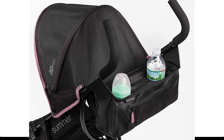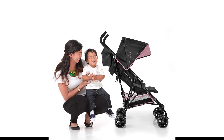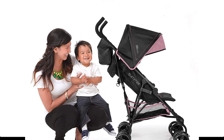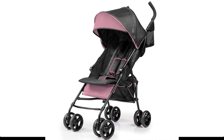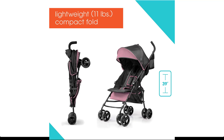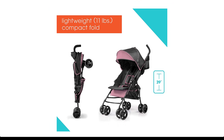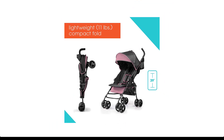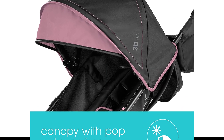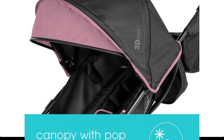Parent-friendly features included in this lightweight stroller include two cup holders, a storage pouch, storage basket, auto-lock, anti-shock front wheels, lockable rear wheels, and more. Comfort features for baby include a full-sized seat, multi-position recline and padded seat back, hassle-free canopy with pop-out sun visor, padded 5-point safety harness, and more.